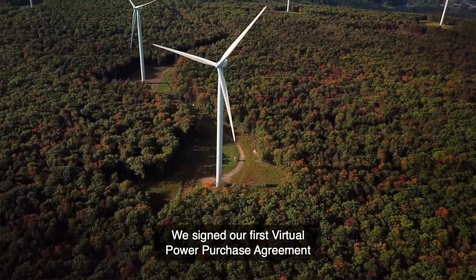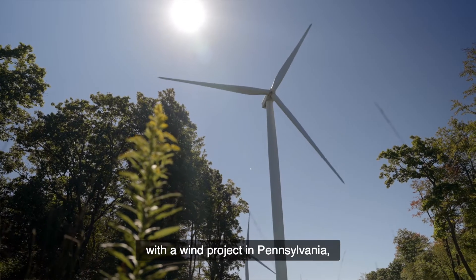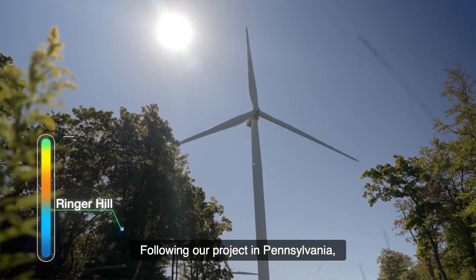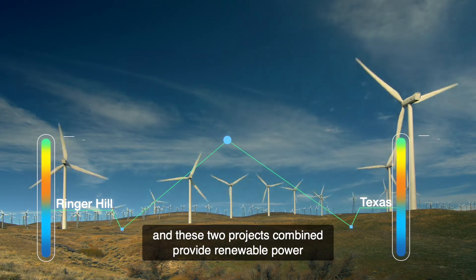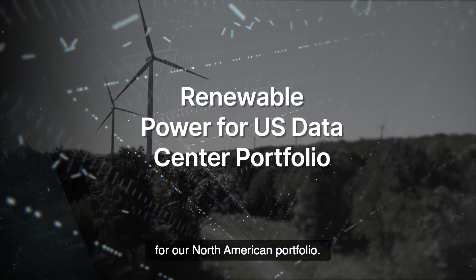We signed our first virtual power purchase agreement with a wind project in Pennsylvania known as the Ringer Hill Wind Project. Following our project in Pennsylvania, we quickly had a second project in Texas. These two projects combined provide renewable power for our North American portfolio.